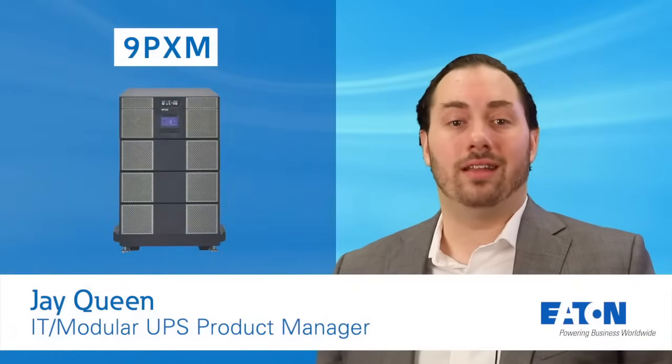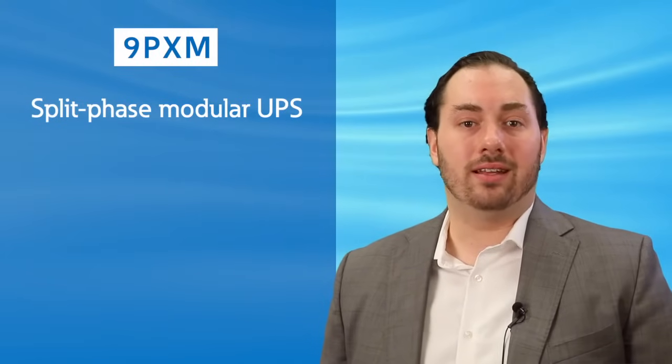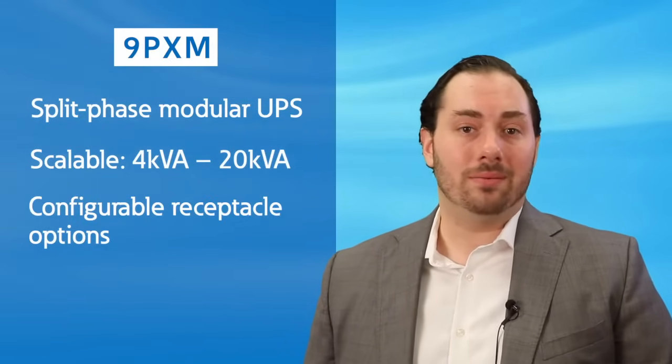In 2018, we launched the 9PXM, which is the spiritual successor to our long-running 9170 product line. The 9PXM is a split-phase modular UPS that is scalable from 4kVA up to 20kVA. It boasts a rich feature set, including configurable receptacle options.